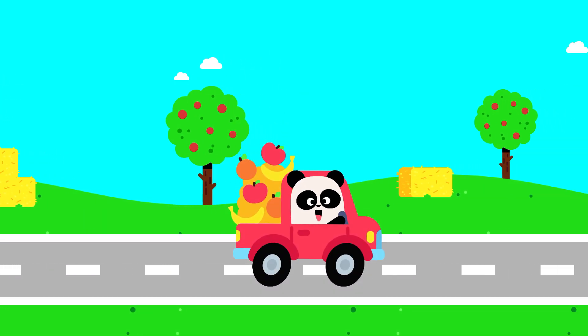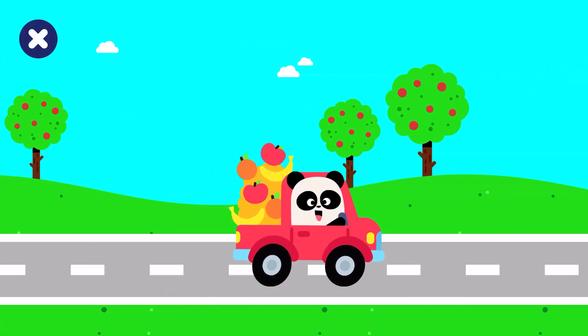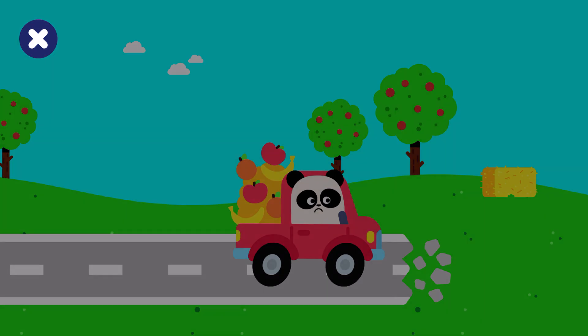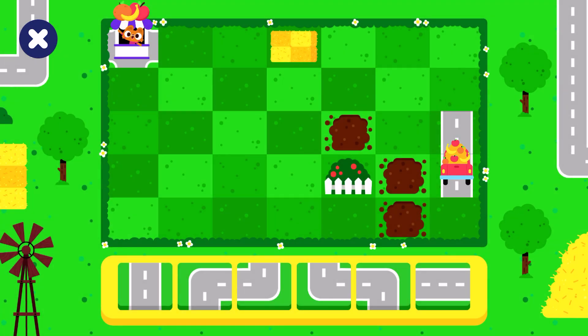The fruit is picked. Now we need to get it to market. Uh-oh! Help! Build a road to take the fruit truck to the market. Use the pieces to build the road.